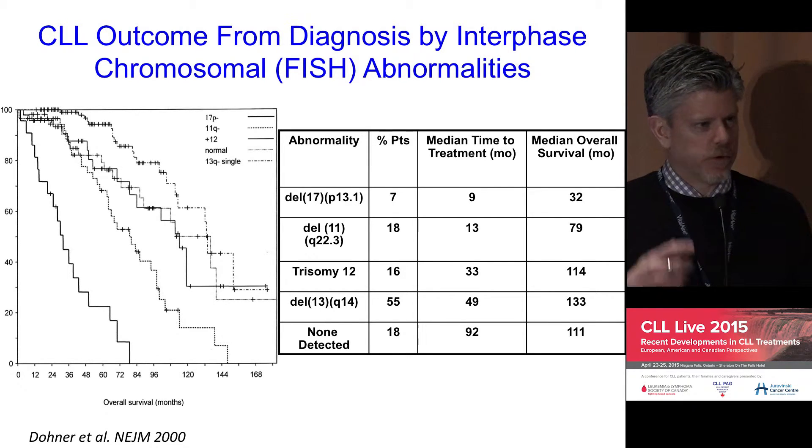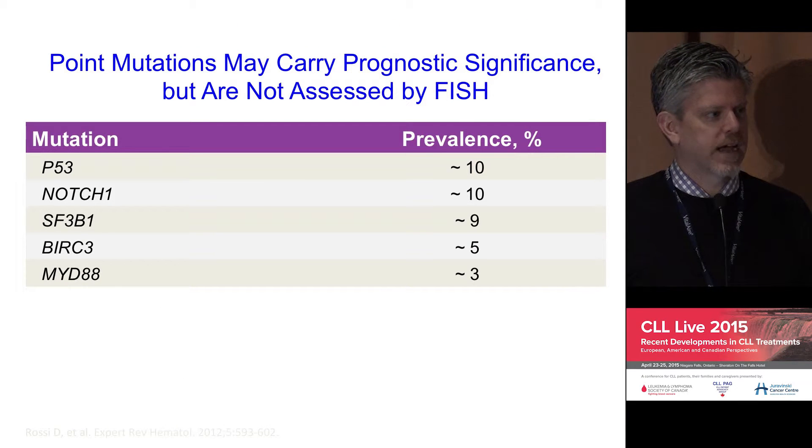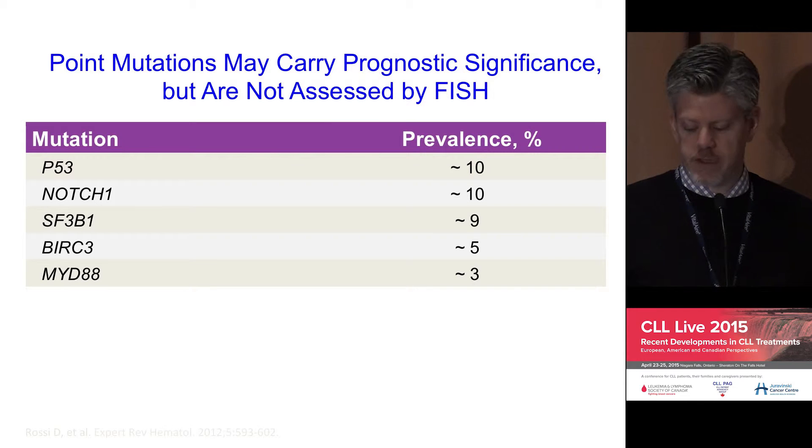There are a number of evolving understandings of the molecular basis for CLL prognosis that include mutations not picked up by FISH. These are largely not yet in routine clinical practice, but understanding of patient prognosis is continuing to grow rapidly. These types of mutations are now being incorporated into prospective clinical trials to better understand their significance and therapeutic implications.